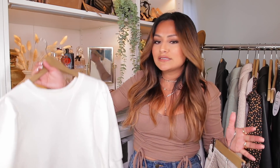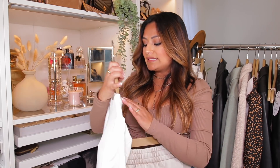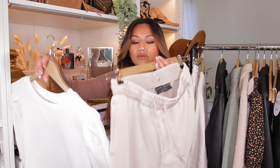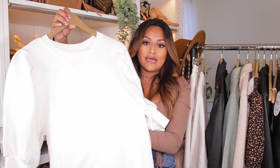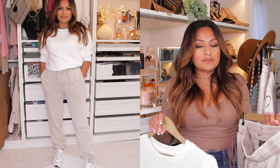Another thing I purchased is this crew neck sweater — it's more like a balloon sweatshirt. I love this because it just looks super stylish. Sometimes you want your crew neck to look a little bit more stylish, and a sweatshirt like this definitely elevates your outfit. If you want to pair these sweats with this, I think it will look really great together — it just gives it a little bit more style and something cute.